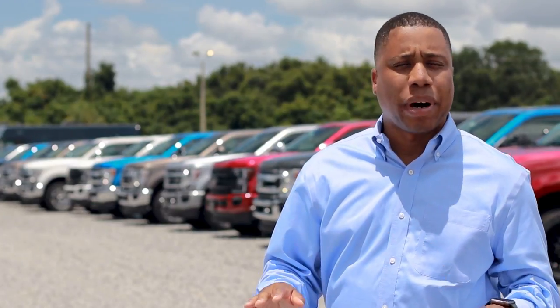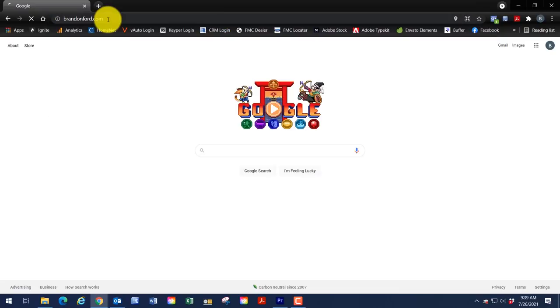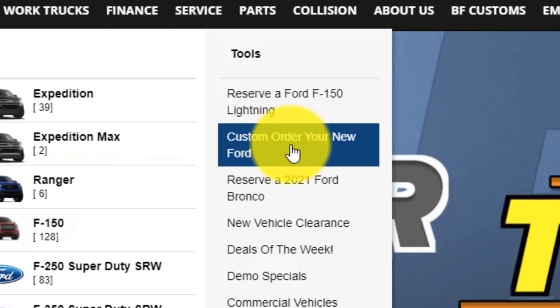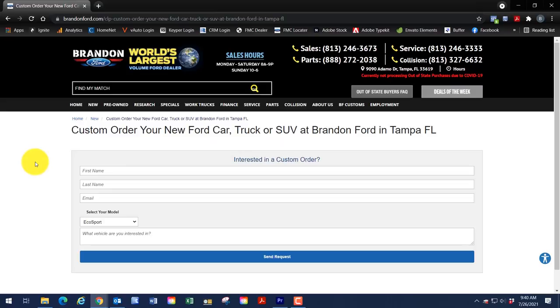We're not asking for any deposit. We're not asking for any hard commitment. To place an order, it's a very, very simple process at our dealership. To get the ball rolling, visit us today at BrandonFord.com and click on the Custom Order Your New Ford link. You can also visit us in person and meet with your salesperson on our showroom.